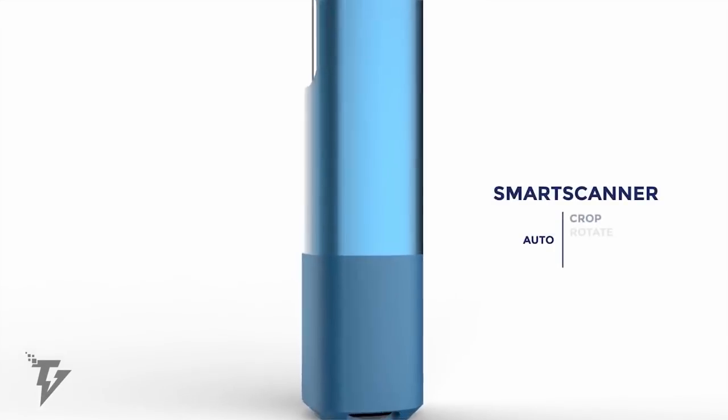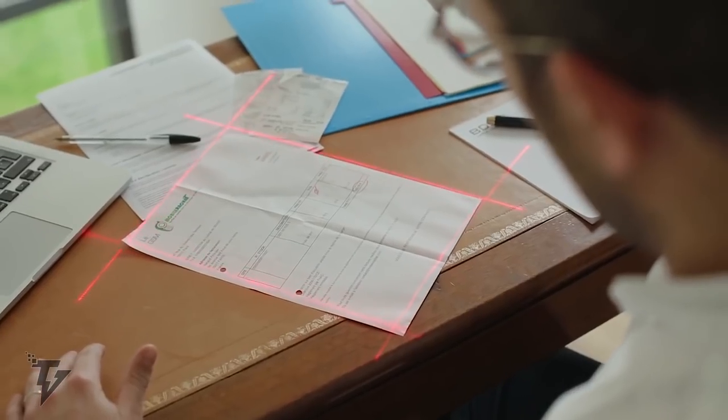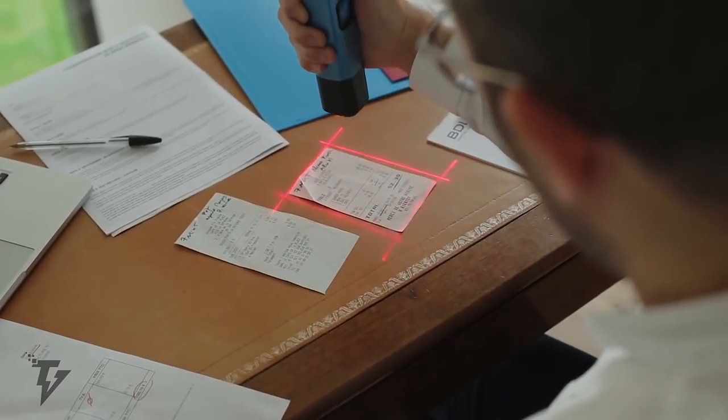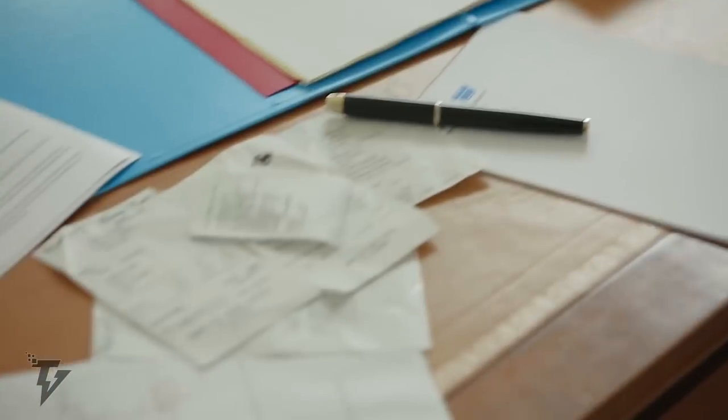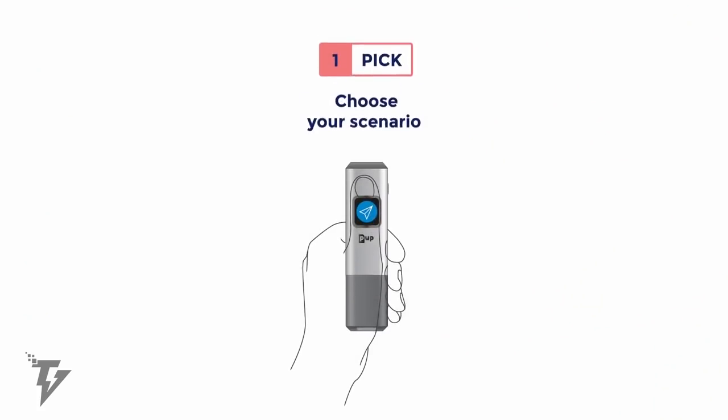The Pup was designed to be tiny and wireless, assisting in simplifying your life in the smallest way. As the Pup is equipped with smart LEDs, it always gets perfect lighting, no matter your surroundings. The lasers make sure you don't miss any captures, while the anti-reflection ability sees to it that you have no luminous halo.